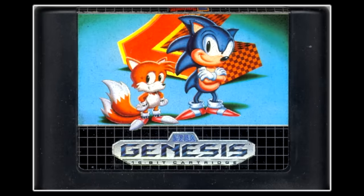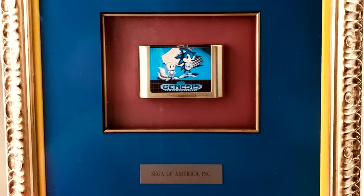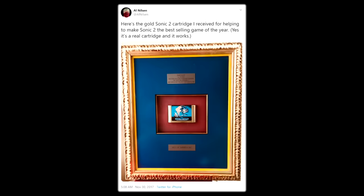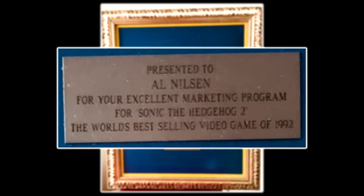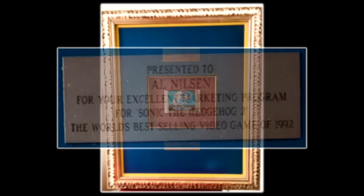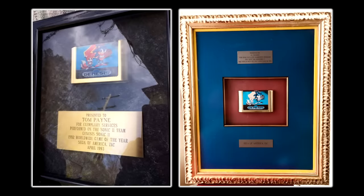Before moving away from the Genesis, there's one more variant that needs to be mentioned. As a thank you to those who helped with the marketing plans behind Sonic Tuesday, Sega of America sent out beautiful gold-colored cartridges to those who helped make it happen. For example, one was given to Al Nielsen, the former head of global marketing at Sega of America. These came framed with unique plaques reading 'Presented to Al Nielsen for your excellent marketing program for Sonic the Hedgehog 2, the world's best-selling video game of 1992.' These golden Sonic 2 carts are the rarest release of the game — essentially trophy pieces internally gifted to the team.